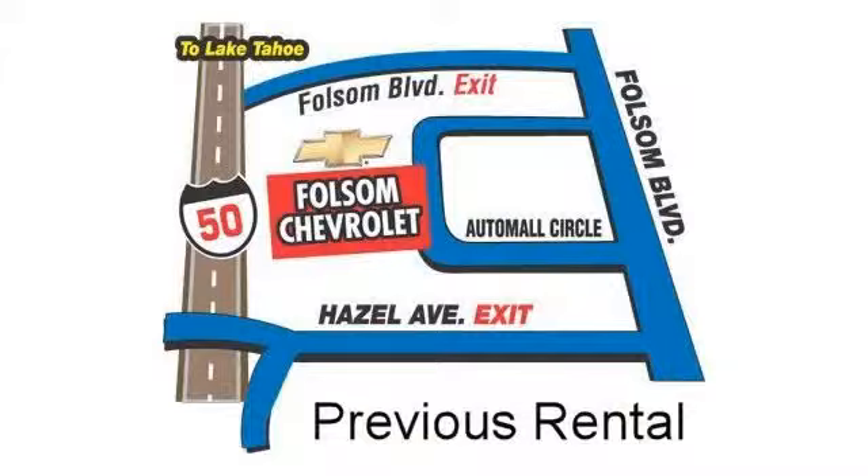We believe in our vehicles and we're not afraid to stand behind them. We have a great selection of certified pre-owned vehicles, so take your test drive today. Come into Folsom Chevrolet here in the Folsom Auto Mall.